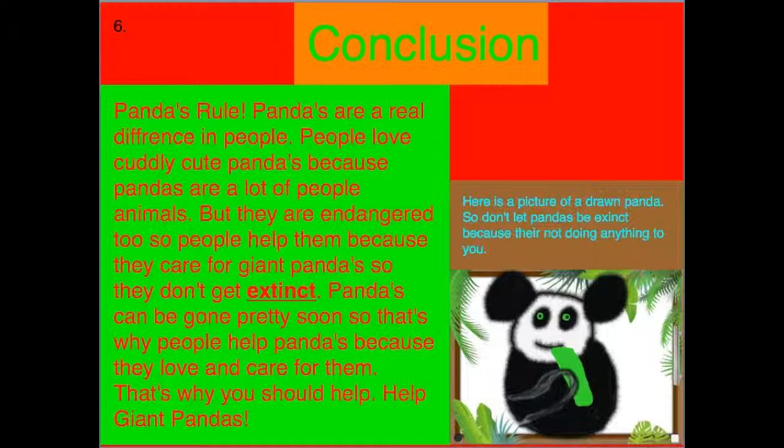Conclusion. Pandas rule! Pandas make a real difference in people's lives. People love cuddly, cute pandas because pandas are lovable animals. But they are endangered too, so people help them because they care for giant pandas so they don't go extinct. Pandas can be gone pretty soon, so that's why people help pandas — because they love and care for them. That's why you should help. Help giant pandas! Here's a picture of a giant panda. Don't let pandas go extinct because they're not doing anything to you.